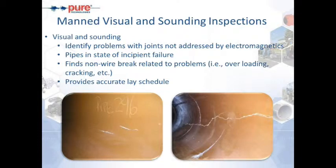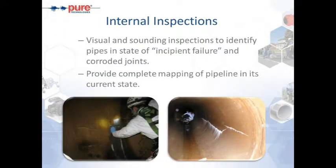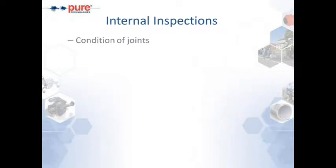The main goals of visual and sounding inspections are to identify problems with joints not addressed by electromagnetics, find pipes in the state of incipient failure, look for non-wire-break related items such as overloading resulting in cracking at the crown or invert from excessive earth or dead loads, and provide an accurate laying schedule for clients who do not know exactly what pipes are in the ground. Incipient failure means pipes similar to the right photo, with a large amount of damage likely to fail within one to two years — the bulk of pre-stressing wires on the exterior have been broken and the pipe is expanding beyond its elastic limit.